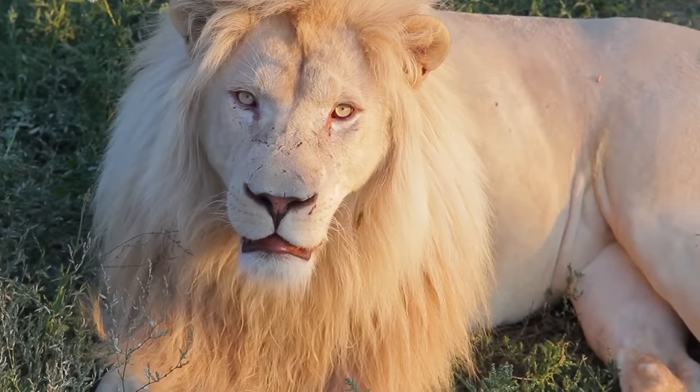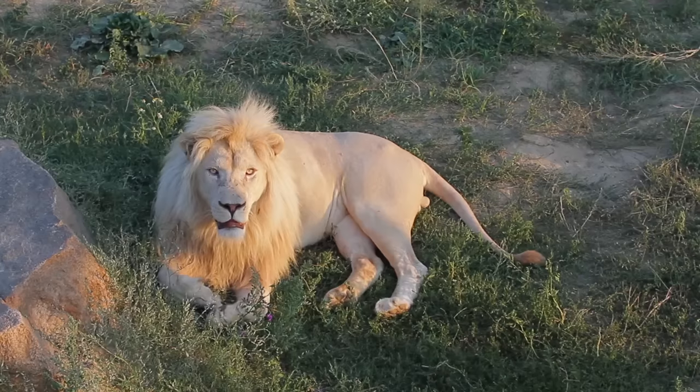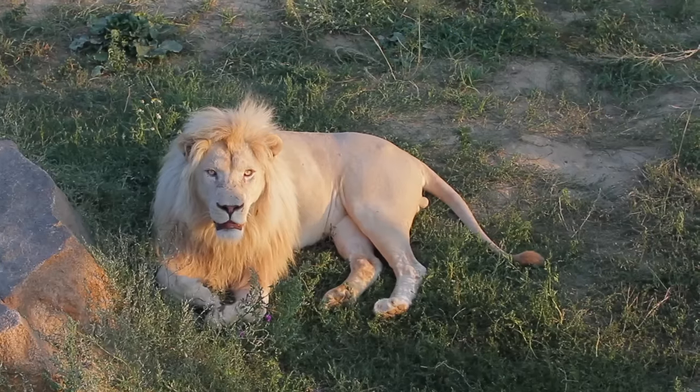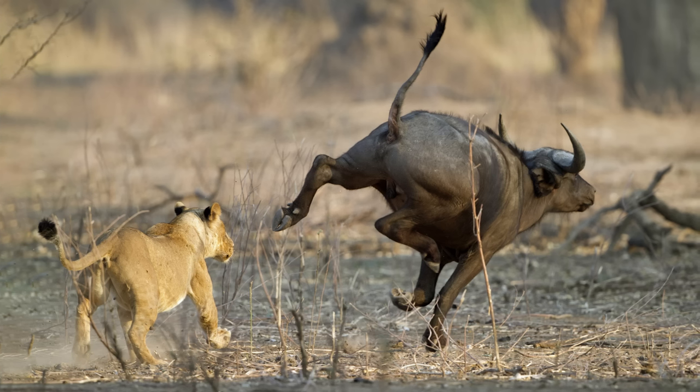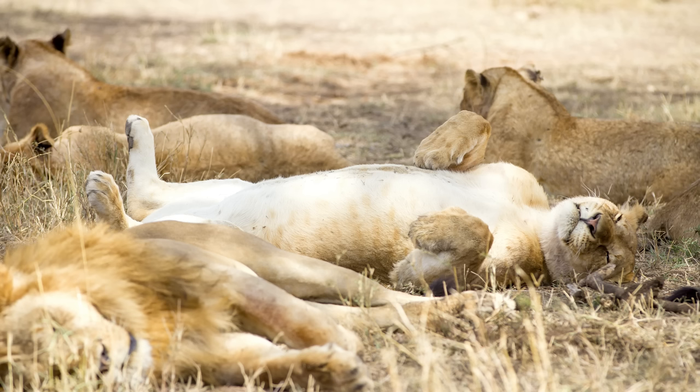The white lion is a rare colour variation caused by a genetic condition called leucism, which results in a loss of pigmentation. When not hunting wildebeest, zebra, and buffalo amongst other animals, they can be found relaxing with their pride, which they do for up to 20 hours per day.